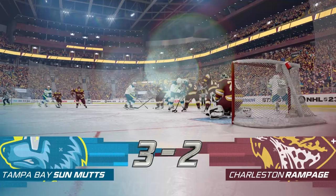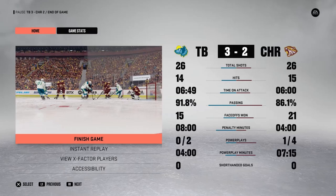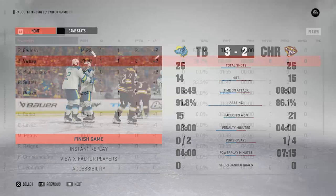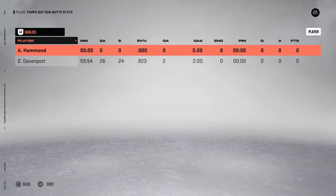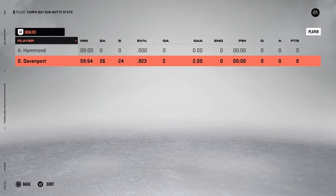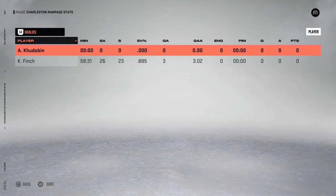If you take a look at that box score, it's fairly even across the board. But what's interesting is Tampa Bay had 8 minutes in the sin bin. How Charleston did not capitalize on any of that is kind of concerning. If you're a Charleston fan, especially going into free agency or the draft, you've got to look at what players you're going to acquire to help out at that aspect of the game.